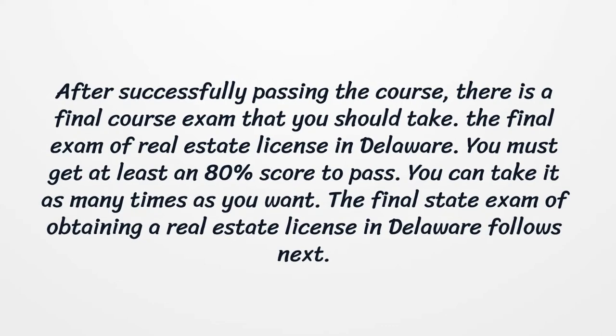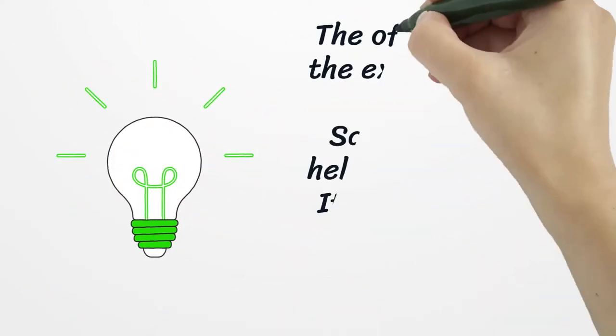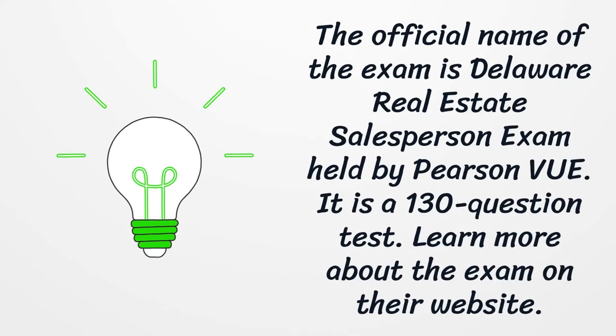The final state exam for obtaining a real estate license in Delaware follows next. The official name of the exam is the Delaware Real Estate Salesperson Exam, held by Pearson VUE. It is a 130-question test. Learn more about the exam on their website.